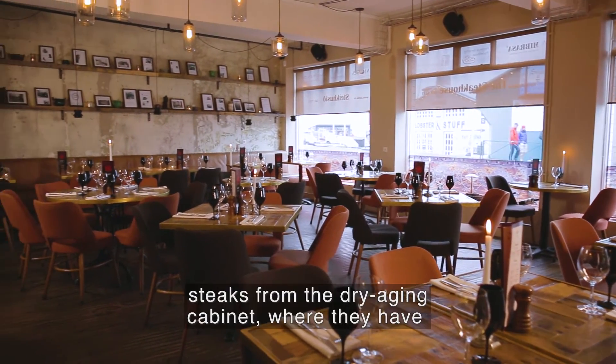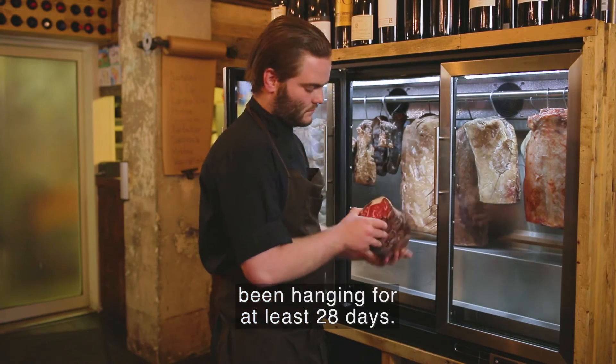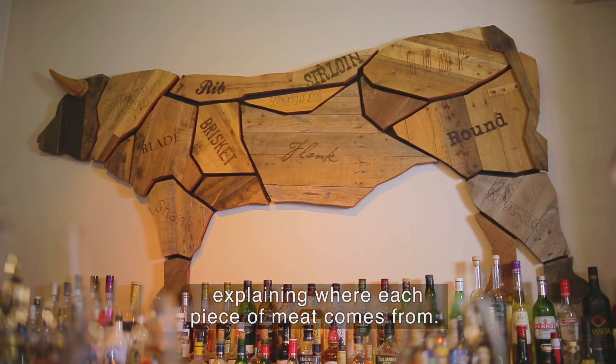At the Steakhouse you can pick the steaks from the dry aging cabinet where they've been hanging for at least 28 days. Above the bar is a diagram of a bull's body, explaining where each piece of meat comes from.